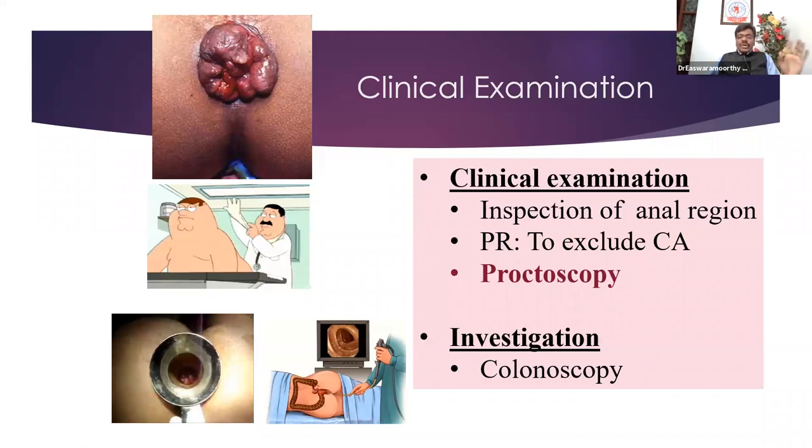Rectal examination is not to confirm piles — it is only to exclude cancer, which is a much more serious condition. Proctoscopy is the investigation of choice for all patients with piles. Once you push the pile mass, you insert a lubricated 10-centimeter proctoscope with good illumination. As you withdraw the scope, you see bulging, prolapsing pile masses — classically appearing as purplish-blue columns at 3, 7, and 11 o'clock.